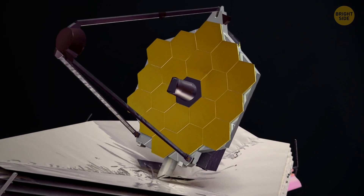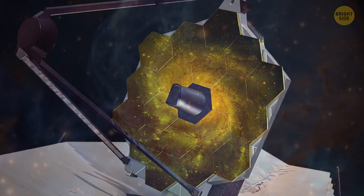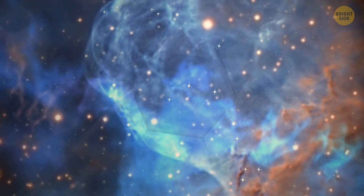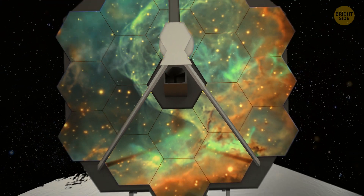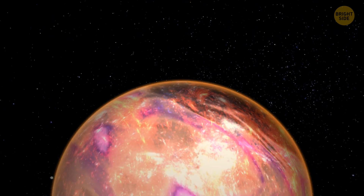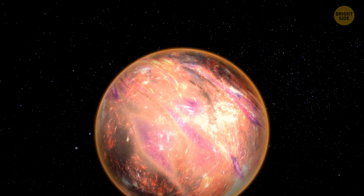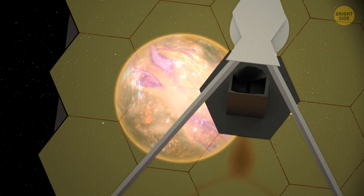Its main goal is to find the very first galaxies that formed billions of years ago in the early universe and observe the stars making up distant planetary systems. But the James Webb Space Telescope has discovered something absolutely amazing — a star-planet hybrid with very strange clouds.